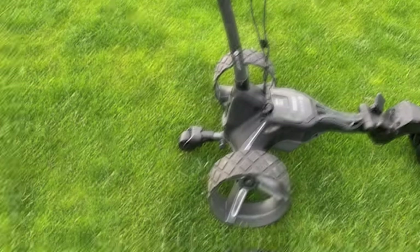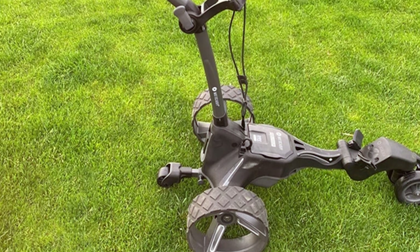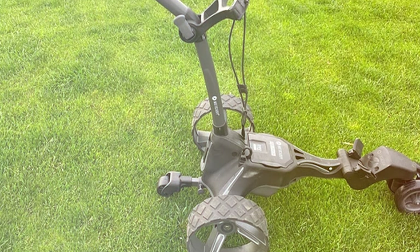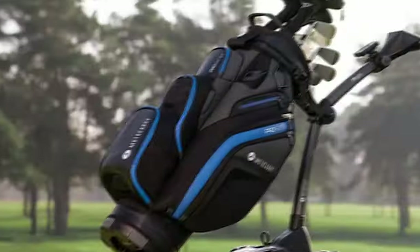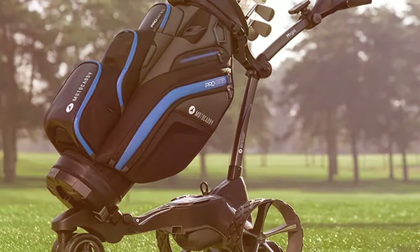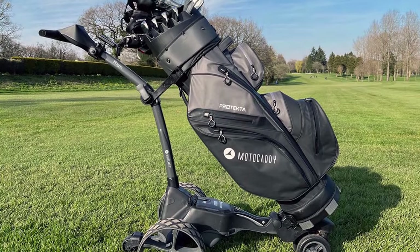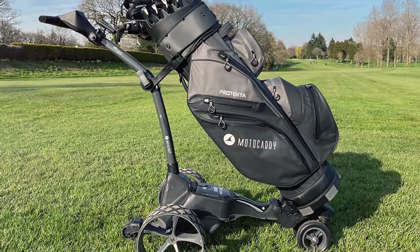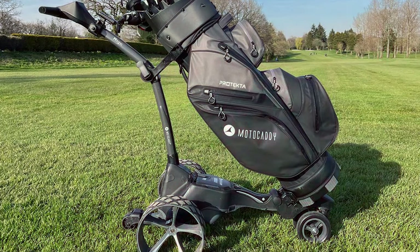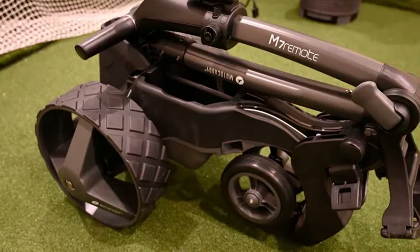The usability factor is top-notch, thanks to its user-friendly controls and ergonomic handle, making it a breeze to maneuver. What sets this Golf Caddy apart are its features: the integrated GPS system, a remote control that allows you to steer the cart effortlessly, and a foldable design for easy storage, make it a golfer's dream come true. In terms of effectiveness, the Moto Caddy M7 delivers exceptional performance on the course, taking the load off your shoulders and allowing you to focus on your game. This electric Golf Caddy boasts a powerful motor, long-lasting battery life, and adjustable settings to cater to your specific needs on the course. With the Moto Caddy M7, you will experience golfing like never before.